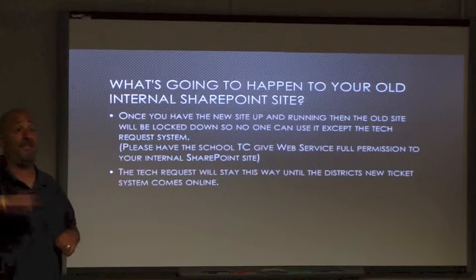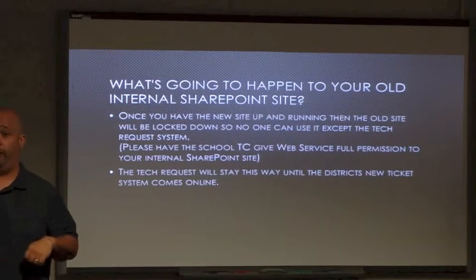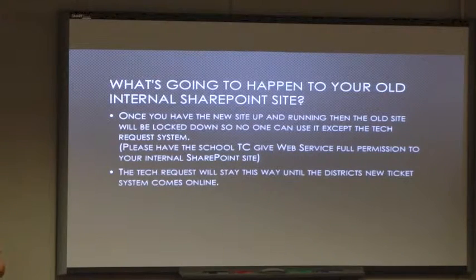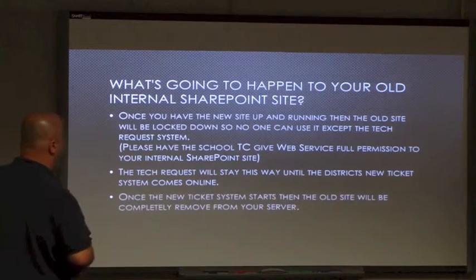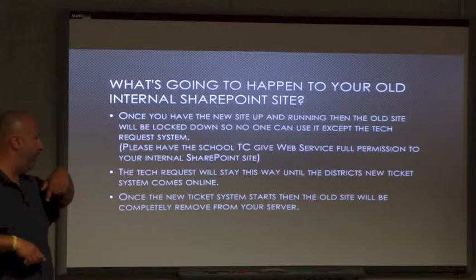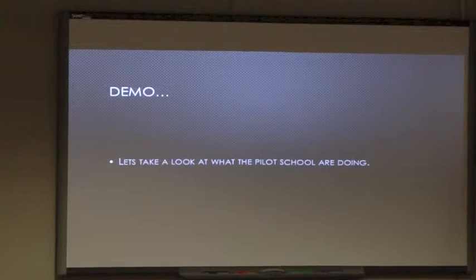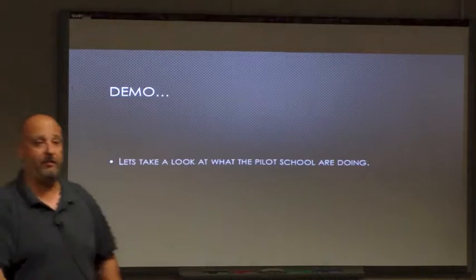People that are not TCs, please email your TC and ask them to add me to your internal sites. Tech requests will stand for now. The district system will come online eventually, and once the new tech system is in place the old site will be gone and removed completely. Now let's take a look at some of what the pilots have done.